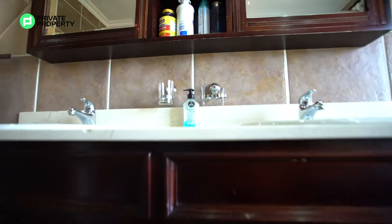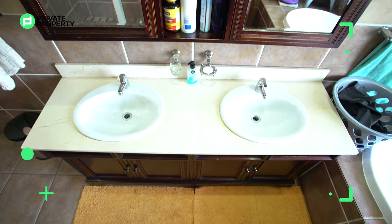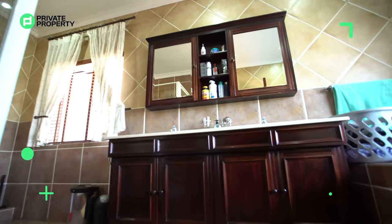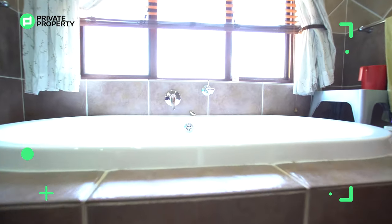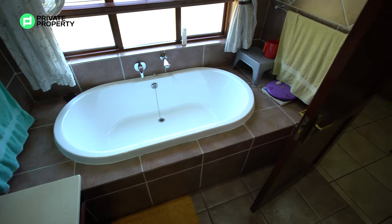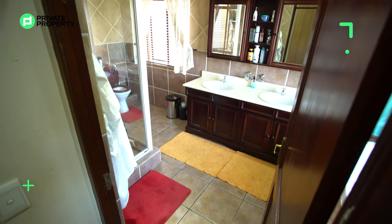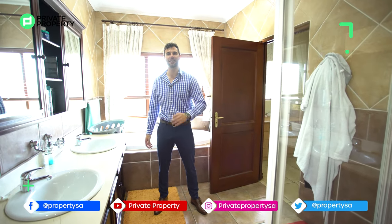Here we are in the ensuite bathroom. First thing you'll notice: granite countertops, double sink, plenty of under-counter storage, and two medicine cabinets with separate mirrors — so no fighting over mirrors. You've got a sunken bathtub with frosted windows behind looking out to the back of the home, a walk-in shower with nice tiling details throughout, and your toilet with frosted windows looking out to the front of the home. That concludes the tour of this beautiful 6.4 million rand home in Cedar Lakes Lifestyle Estate.